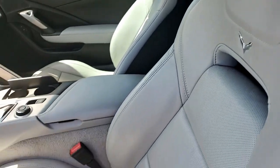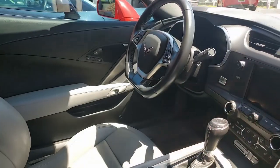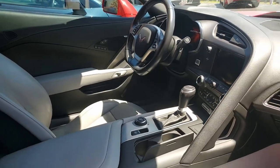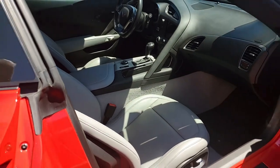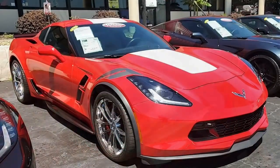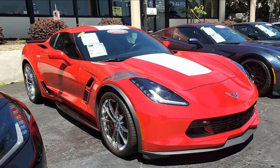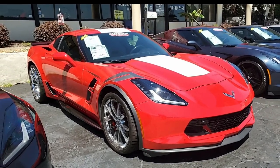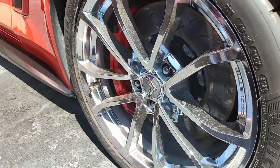Best of all, this car comes with a clean Carfax and some nice options, as well as some performance grade options. This car shows just 16,473 miles. The paint has a great shine. It has added protective film on the front bumper, hood, fenders, and side mirrors. It has factory chrome wheels in excellent condition.